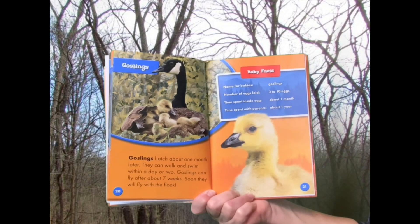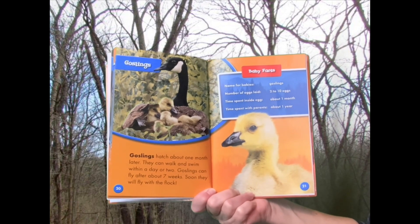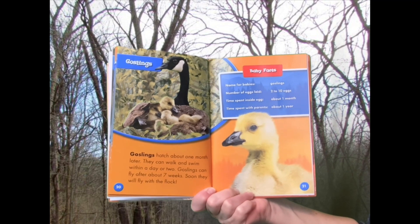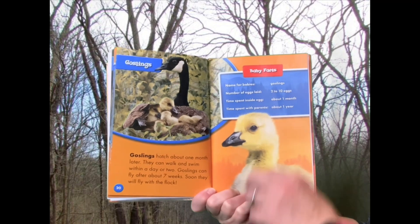Baby facts: Name for babies — Goslings. Number of eggs laid — two to ten eggs. Time spent inside egg — about one month. Time spent with parents — about one year.